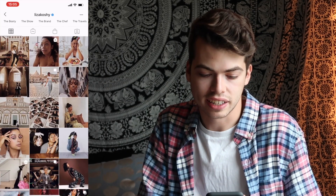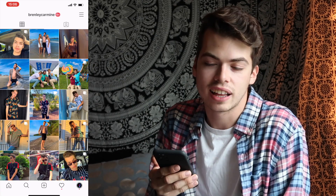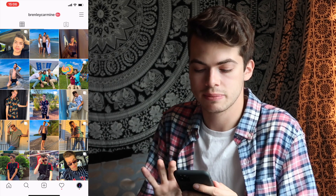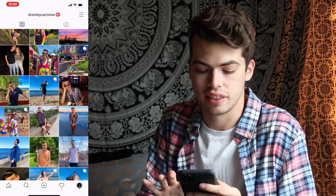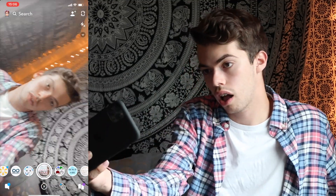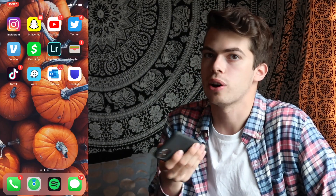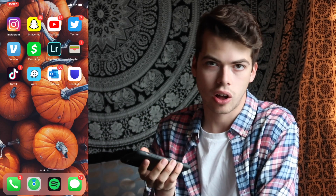First I have Instagram — I was just stalking Lisa Koshy. If you don't follow me already, it's just Brenley Carmine; all my social medias are at that handle. I'm trying to secure that username everywhere. I don't use a filter on my feed at the moment. Then I have Snapchat, which is just for my friends — I do have a public Snapchat but I honestly never use it. Then we have YouTube, be sure to subscribe, and Twitter which I don't really use that much.